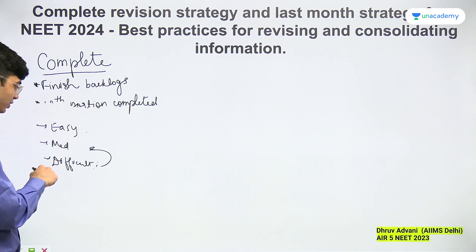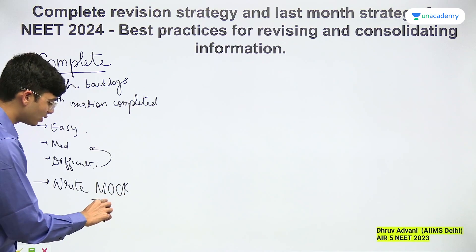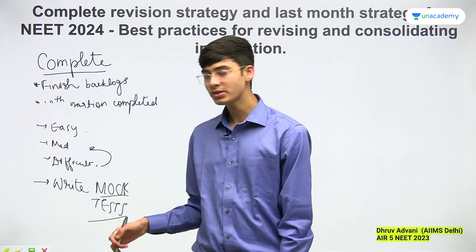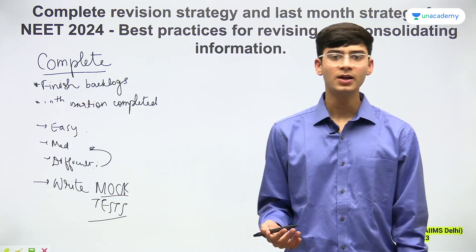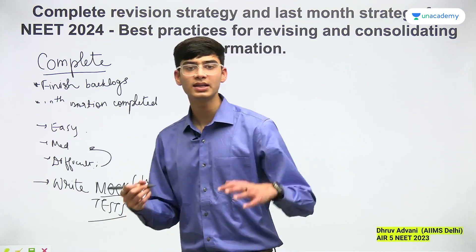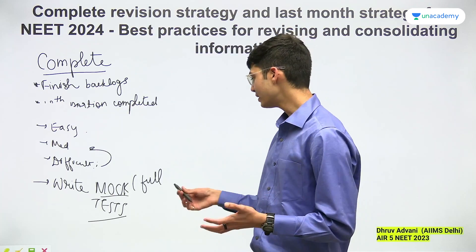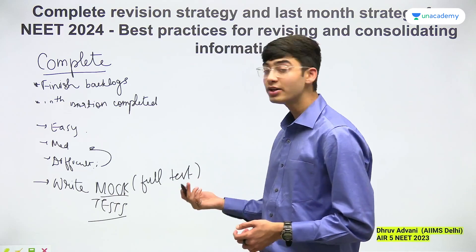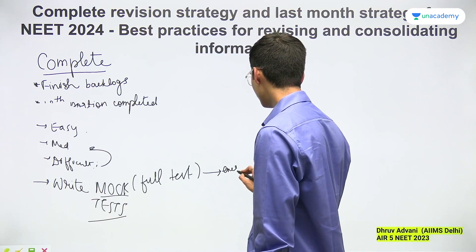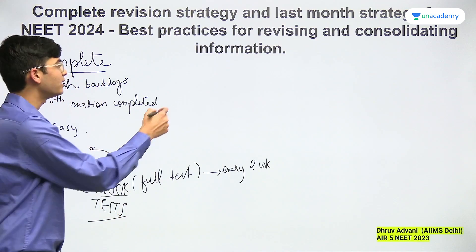One more important thing for complete revision: write mock tests. From the very start, as soon as you are done with your 12th portion, write mock tests. Even if you get 0 marks or negative 180, it does not matter. What matters is that you will be able to see your progression — how you are learning and how well you are learning. You should write full portion mock tests as often as you can. Also, once you complete a chapter or a group of chapters, find a part mock test — whether it's in your coaching, online, or anywhere else. Do one full portion mock test every two weeks on the weekend, and whenever you complete a set of chapters, write a part mock test for that.